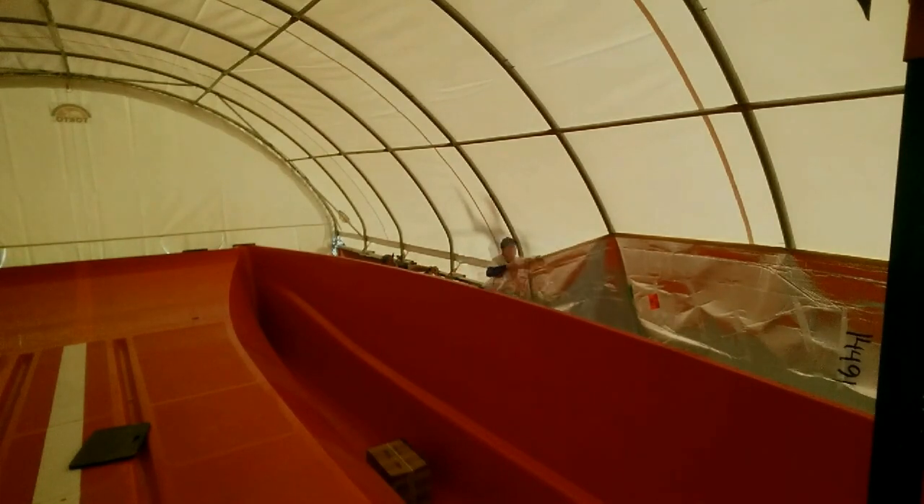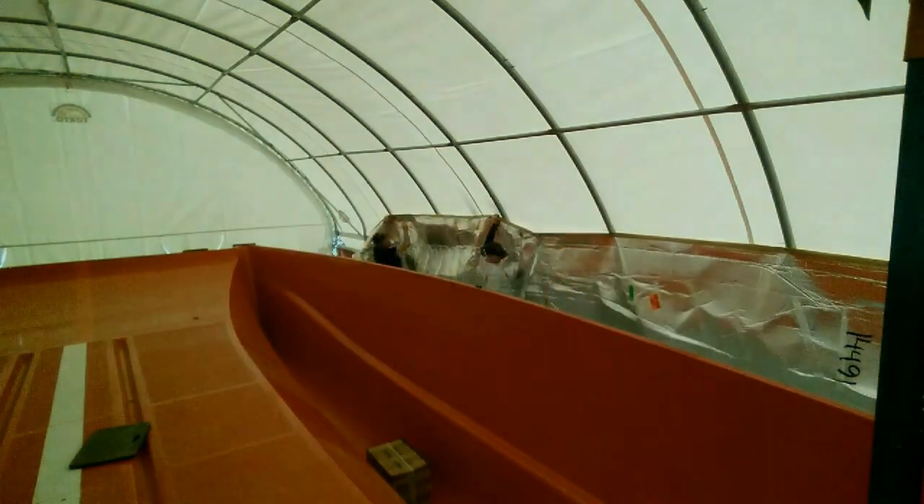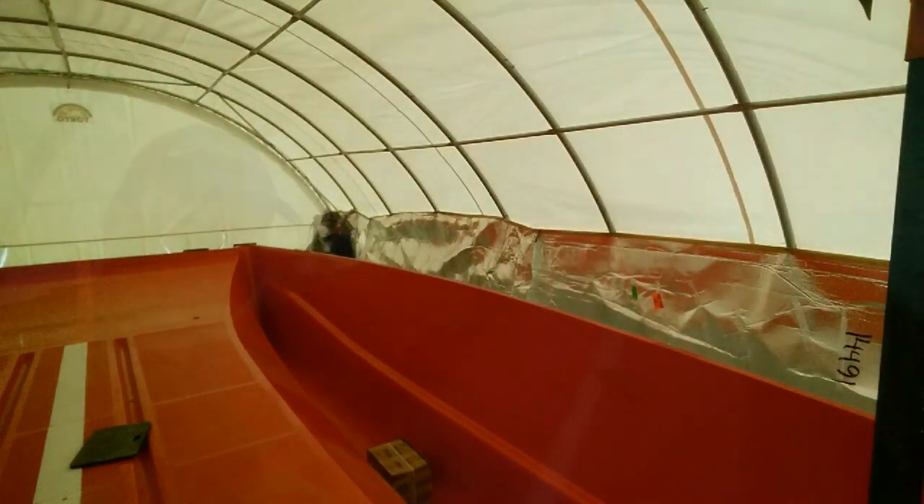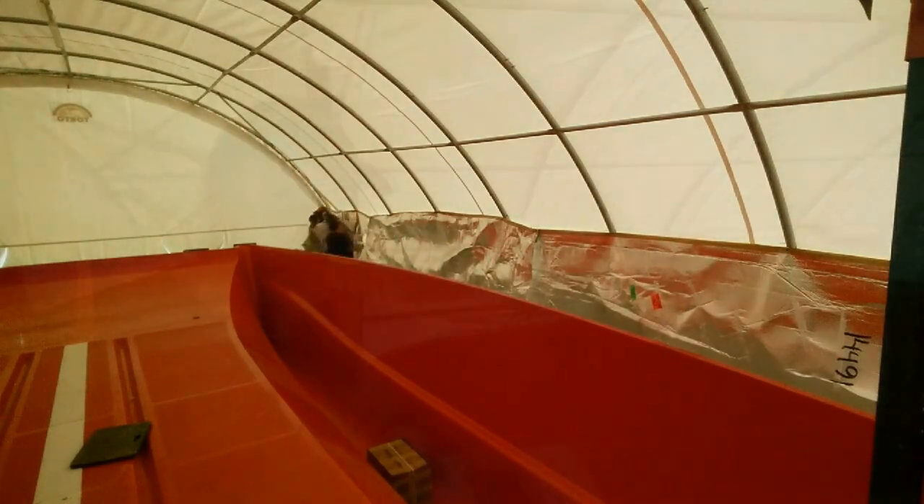We've just about finished the spray screens — the drop shoots I've put all the way around. We've fixed that; it'll stop any draught coming up over the mould. It looks like we're about to cook it in a pizza oven with all this foil, but I'm just about to start finishing polishing the mould and get it all done.